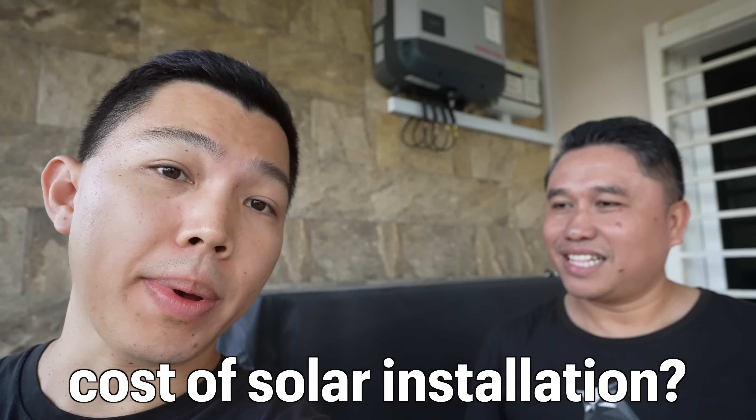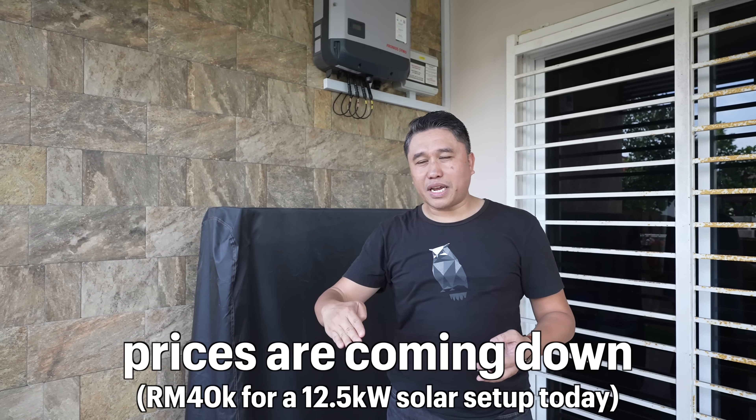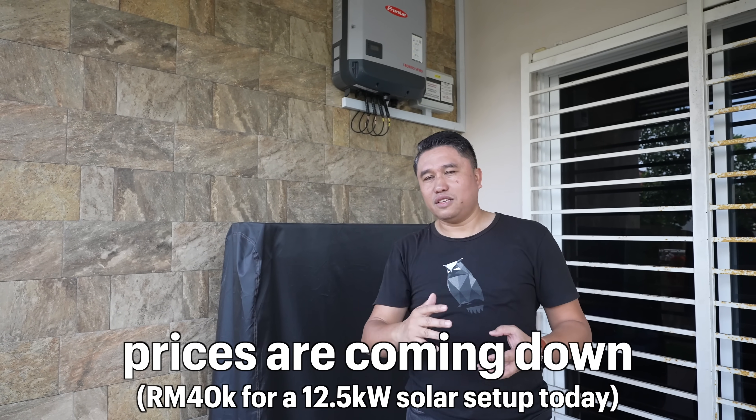From that point on, everything generated would effectively be making money — any excess electricity is exported to TNB. Five years is a solid payback period, and we are blessed to be in a sunny region. When I installed, one kilowatt peak was about RM4,000, so my 12.5 kilowatt system cost RM50,000. The price has come down a little — a similar setup now is probably in the region of RM40,000 plus.